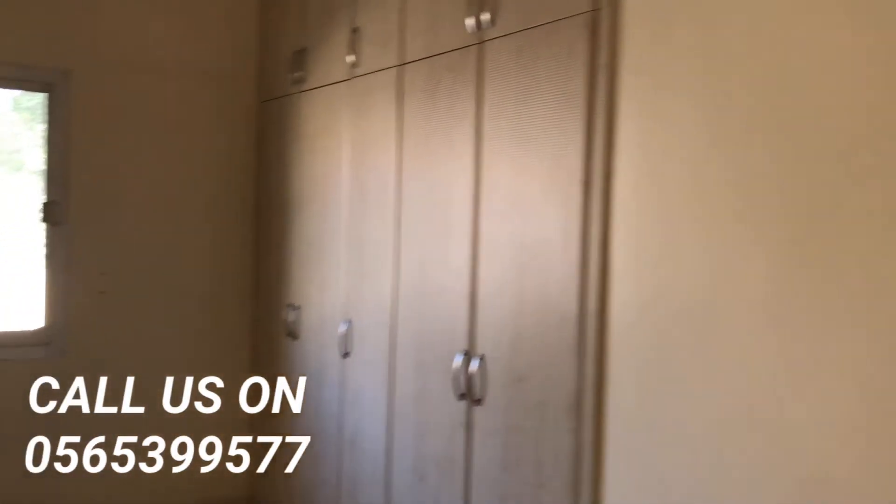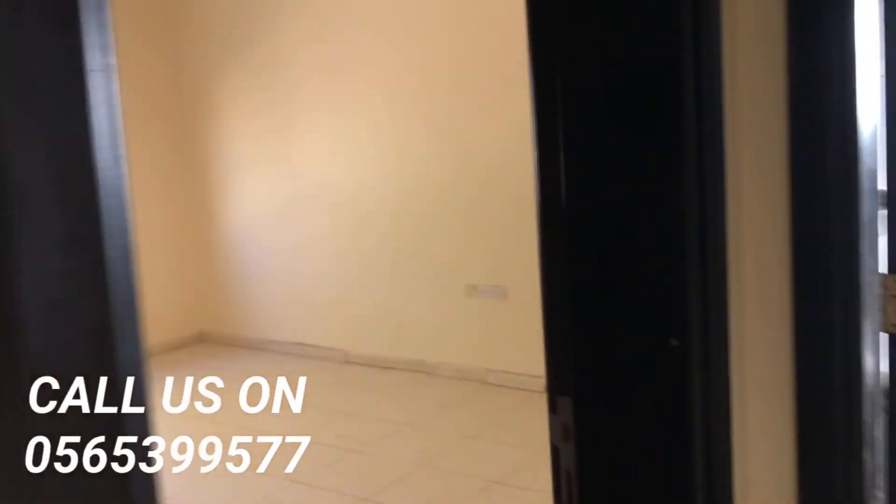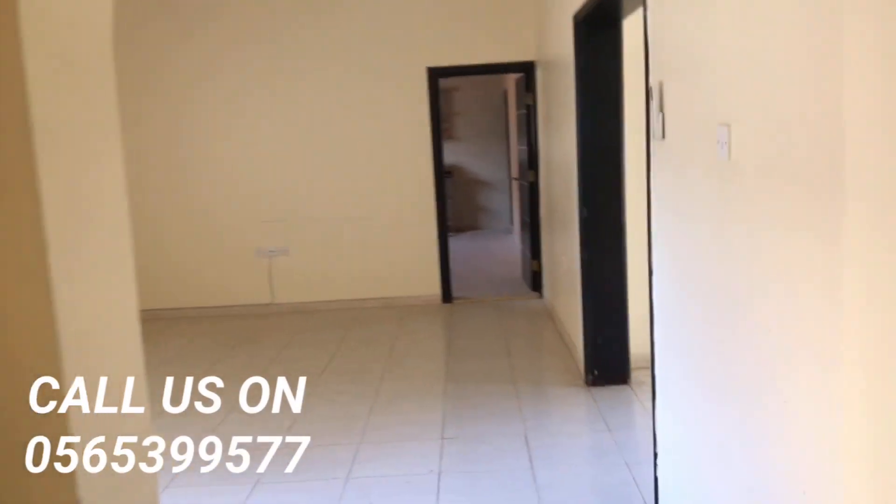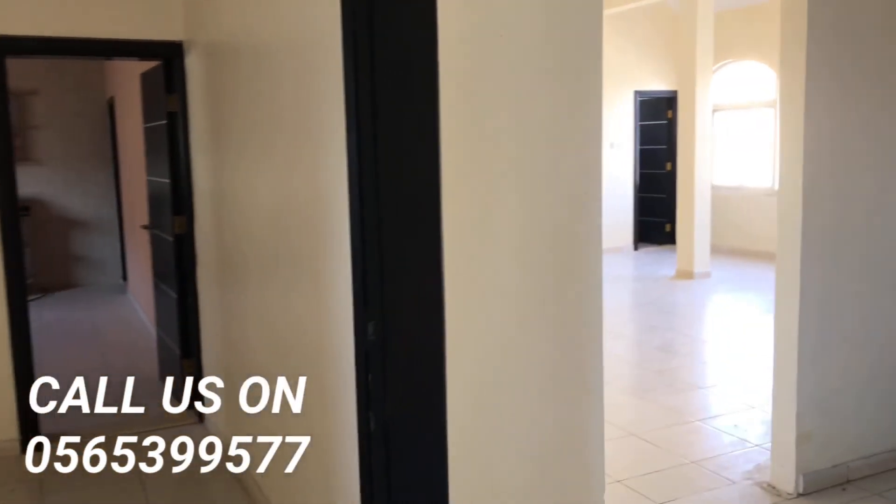And here is the second bedroom. And here is the third bedroom with a wardrobe attached. This bathroom is shared between these two bedrooms. So this is how this three-bedroom single-story independent villa looks.